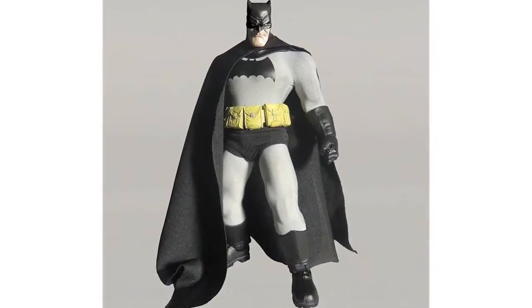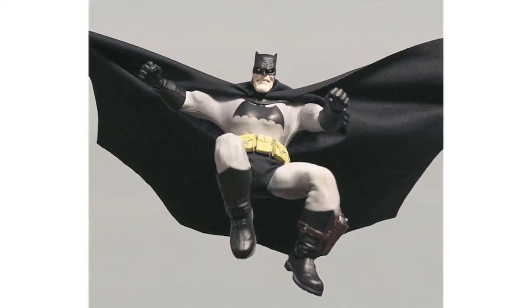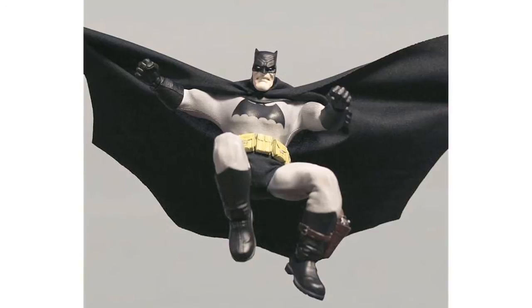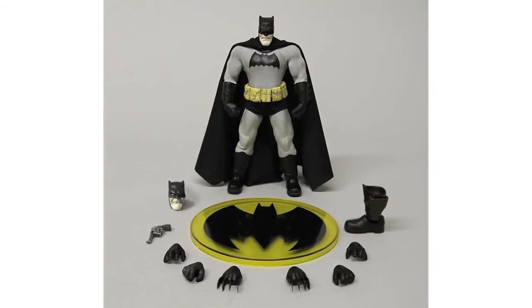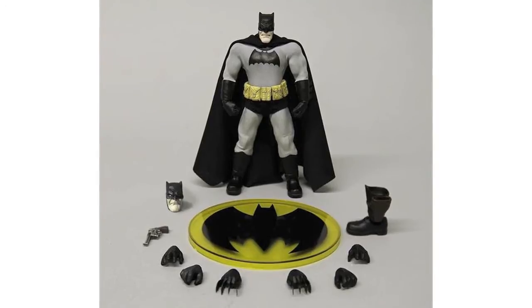Mezco's 1:12 Collective Batman figure is now up for pre-order. The Dark Knight Returns Batman is the first figure in the line. It will be 6-inch scale, comes with a cloth costume, and will feature the articulation of a modern figure. Pre-order price is $65 and it's due for release in January 2015.